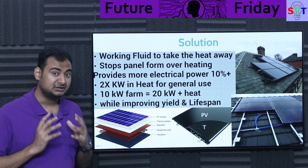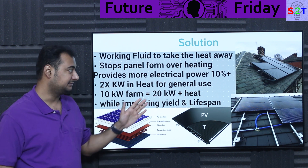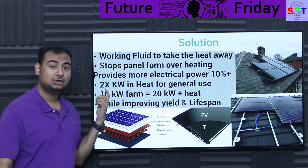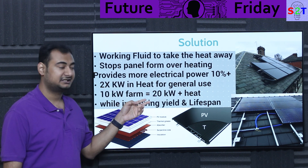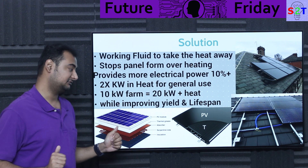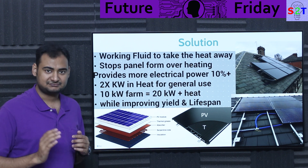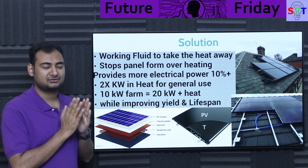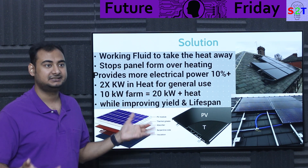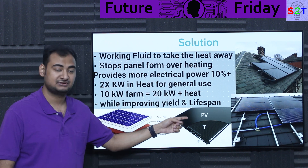Now what about the heat you're getting — is it a useless amount or something significant? Just take whatever kilowatt rating you have and multiply that by two. Bare minimum, that's the kilowatt of heat you're going to get. For example, if your rooftop solar farm is 10 kilowatt, you're going to get 20 kilowatt of heat — bare minimum. The sun is giving a boatload of energy and we're barely consuming 20 percent of it. If you can collect that other 80 percent as waste heat, it also improves the yield and lifespan of the panels.